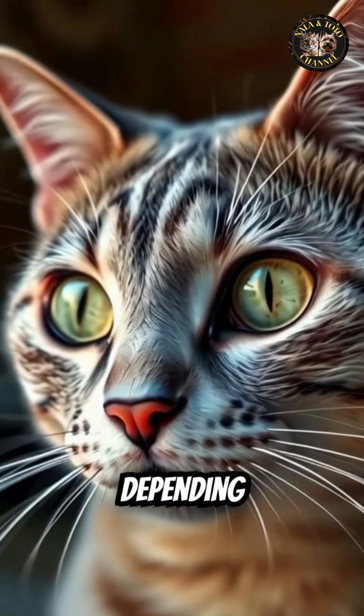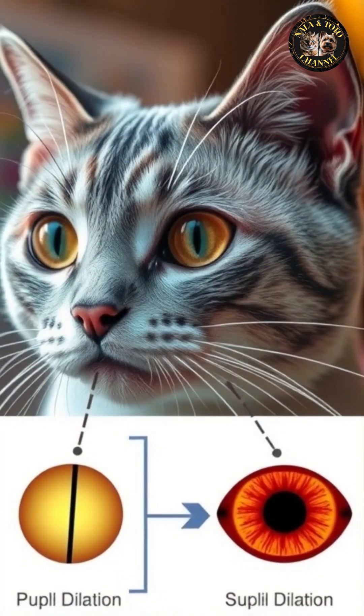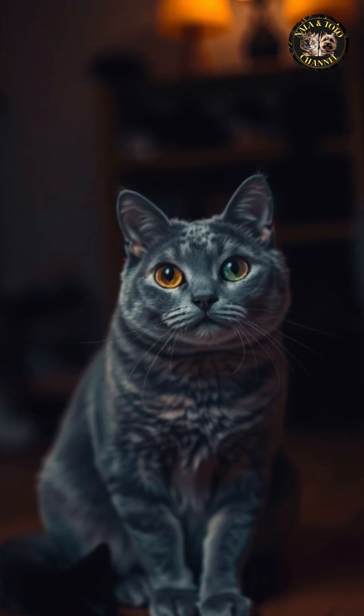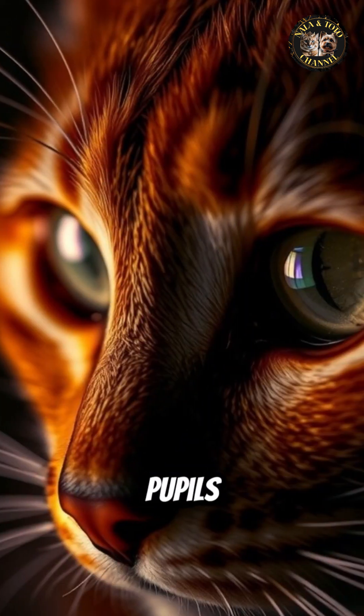Cats' eyes appear to change color depending on the lighting, a phenomenon influenced by both their pupil dilation and the structure of their eyes. In dim light, their pupils expand and dilate to allow more light to reach the retina, which helps them see better in low visibility conditions.